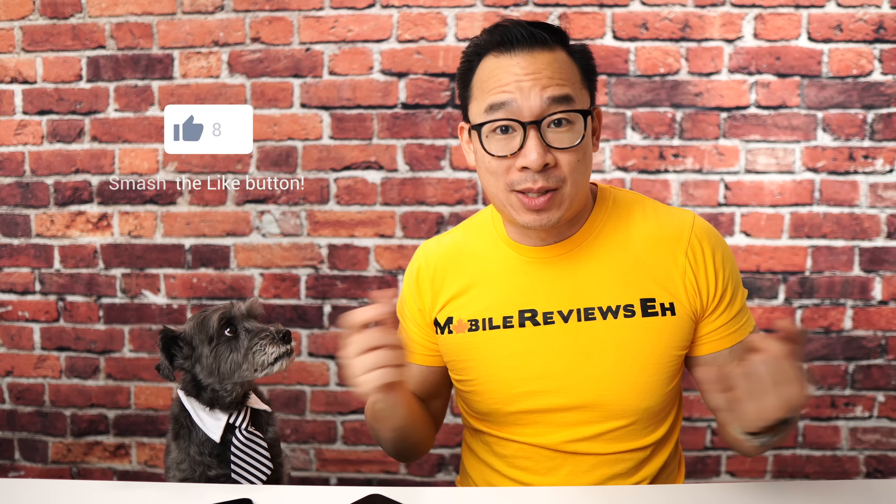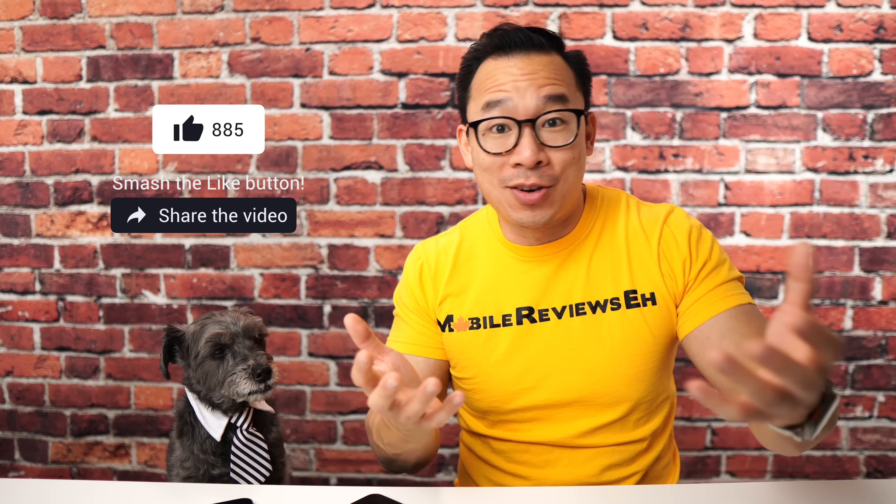Before we get to the pseudo gotcha moment, if this is the first time you're watching one of my videos, hit subscribe. I'm a reviewer, not an influencer, so everything you see on my channel, Monty spent way too much effort doing. Help me out by subscribing, sharing the videos, and getting your stuff through my links.